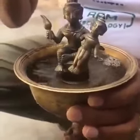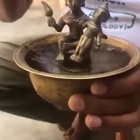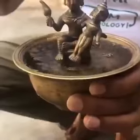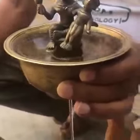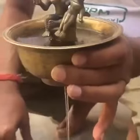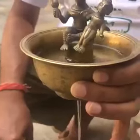But as soon as the surface of water touches the feet of baby Krishna, the water will start to flow out from a hole at the bottom of the bowl, and not a drop will be left until it empties out completely. This is a marvelous piece of ancient Indian engineering.